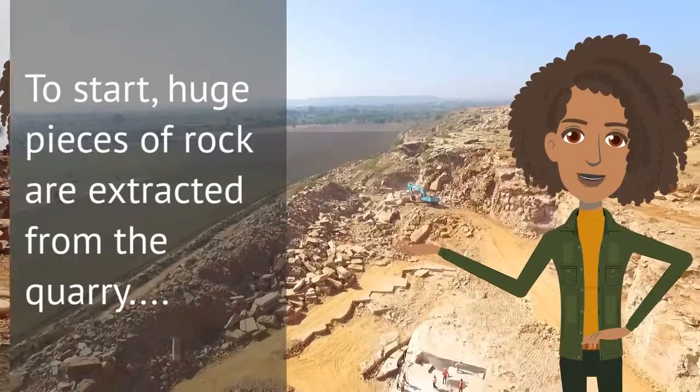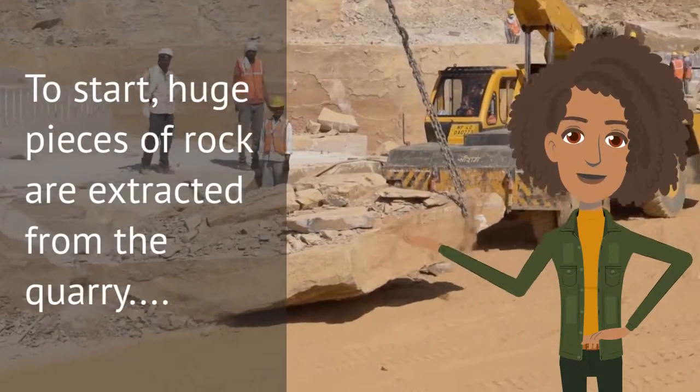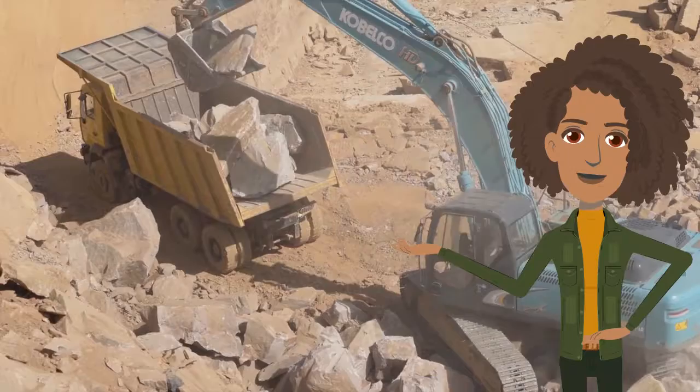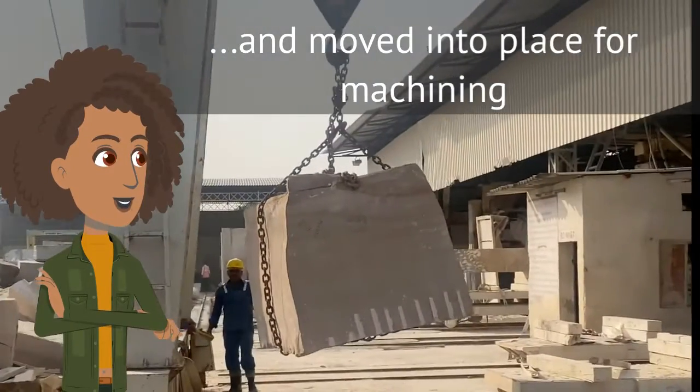To start, huge pieces of rock are extracted from the quarry and moved into place for machining.